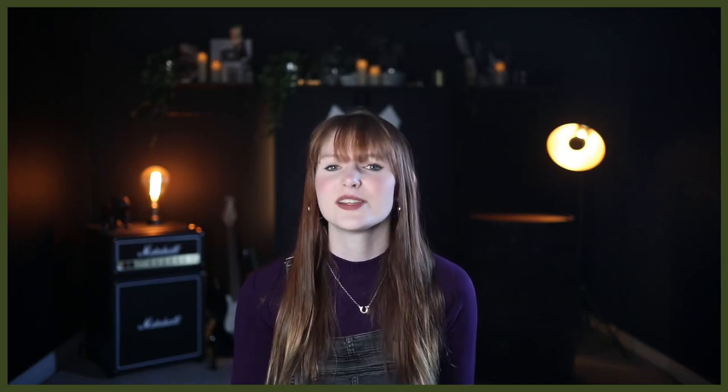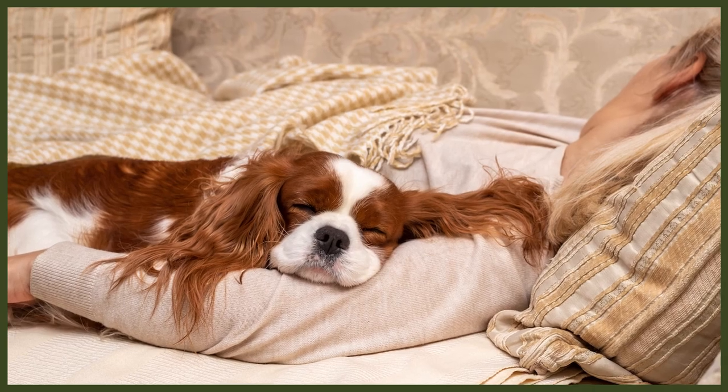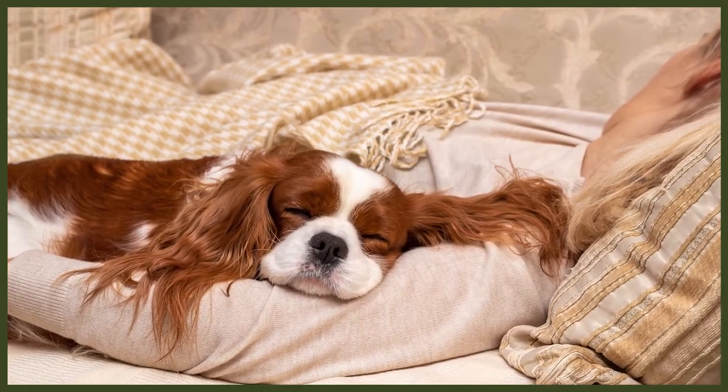The good news is many of these conditions can be screened for before the Spaniel is introduced into a breeding programme, which puts puppies at a much lower risk. Mitral valve disease is the top heart problem to be on the lookout for. It's caused when plaque accumulates in the valves of the heart and causes them to become deformed, leading to blood being harder to pump because it flows backwards. In the end, it can lead to congestive heart failure.